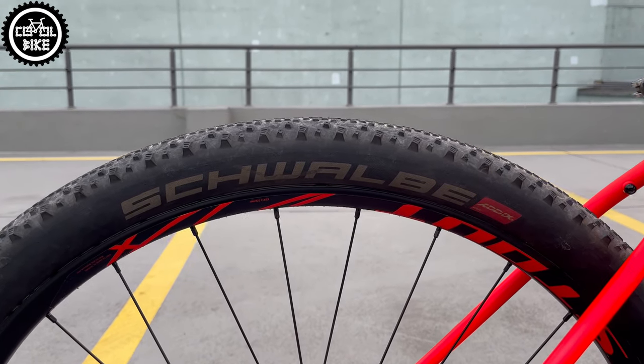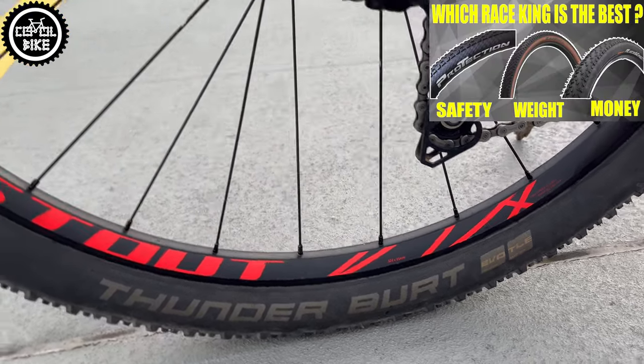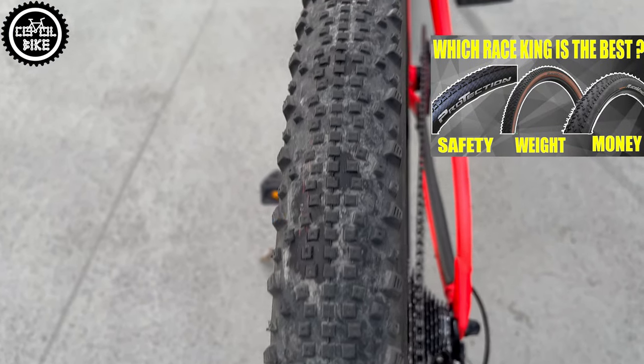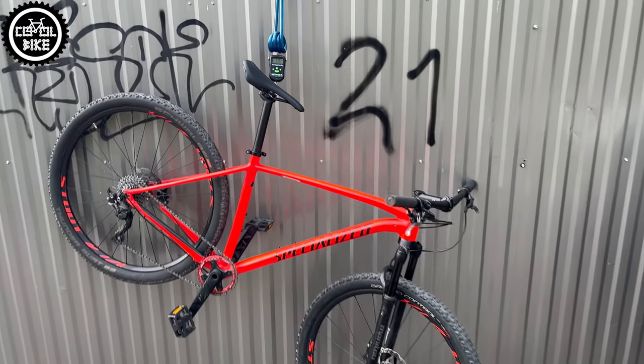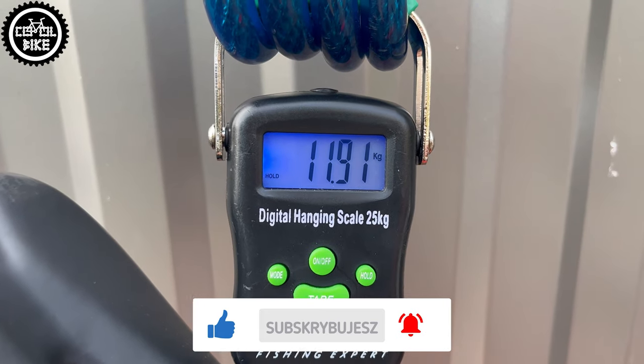The stock Ground Control tires were replaced with Schwalbe Thunderburt with Addix Speed Grip compound, which is probably even faster than my favorite Race Kings. In this configuration the Specialized weighs less than 12kg, which is in my opinion a great result.